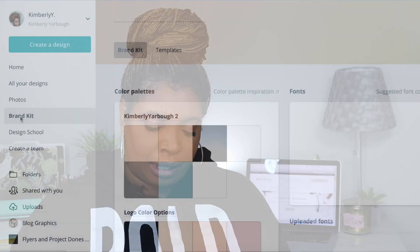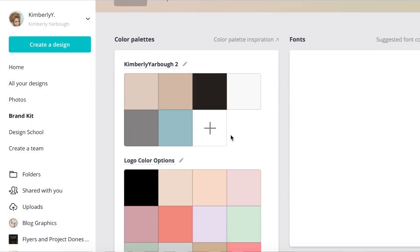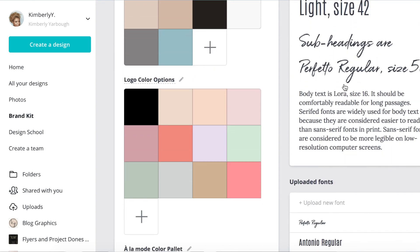Number six is that you can create brand kits in Canva. If you have your brand colors, logos, and fonts, you can keep them all in one place in your brand kit so that you don't have to keep looking up the six-digit hex code for your font color. When you create a brand kit on Canva you group your brand colors, fonts, and logos all in one place, making it easy to stay on brand when you're designing.